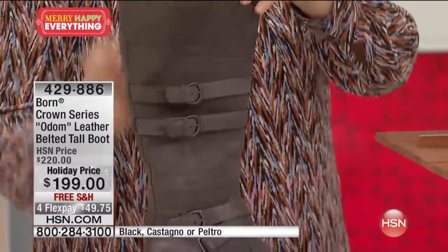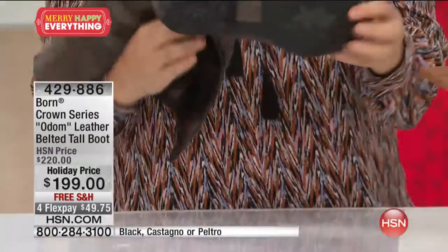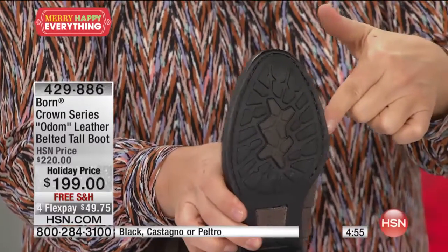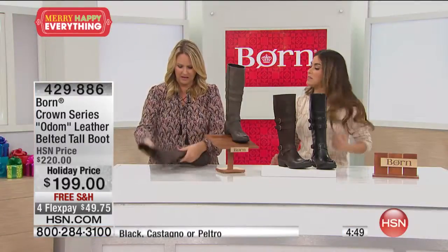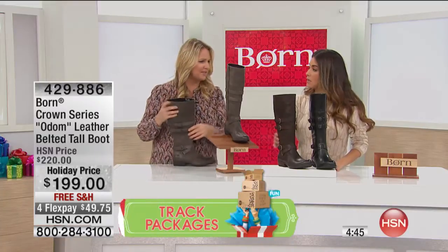And then you've got a rubber outsole. You can see all the opanka hand-sewn stitching all the way around through there — everything is sewn together, which is such an important detail. And you know, I'm looking too — this is so funny. You cannot go wrong with any of these colors.